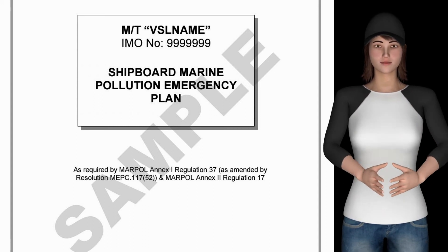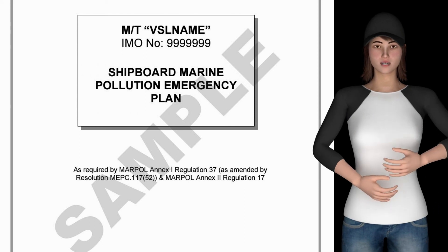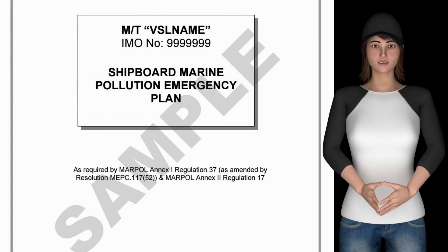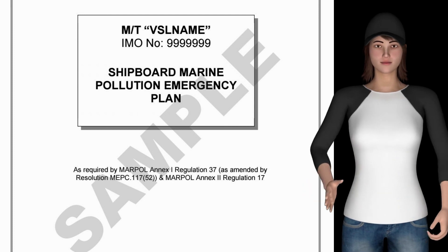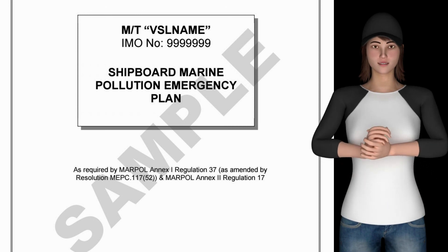Benefits of the plan: the master will have guidance with respect to steps to be taken when a pollution incident has occurred or is likely to occur. All latest legislation and contact information will be included, along with an easy reporting procedure for initial and follow-up reports with examples, a quick and simple response and actions guide with responsible personnel, and media handling guidance.